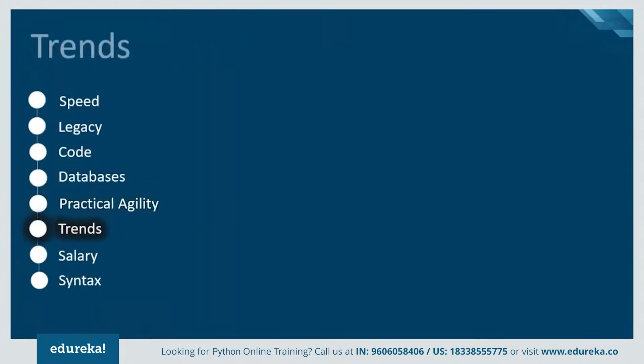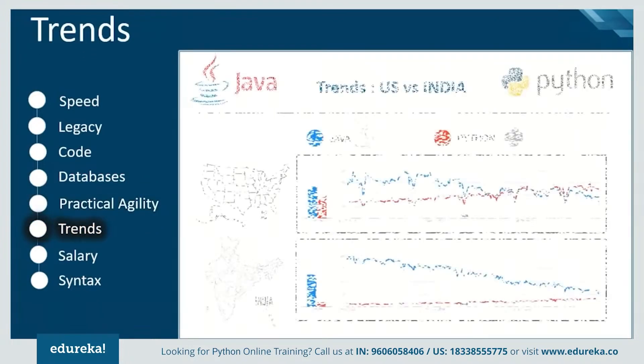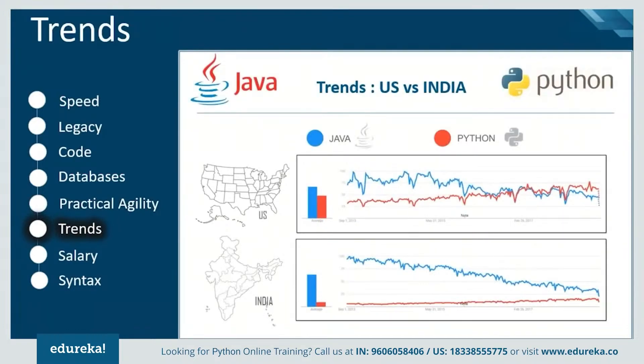Looking at search results from the US and India over the last five years, the US has seen a drastic shift in the domination of both languages — there has been significant growth in searches for Python, whereas Java has seen a gradual decrease. India has also seen a growth in the case of Python.